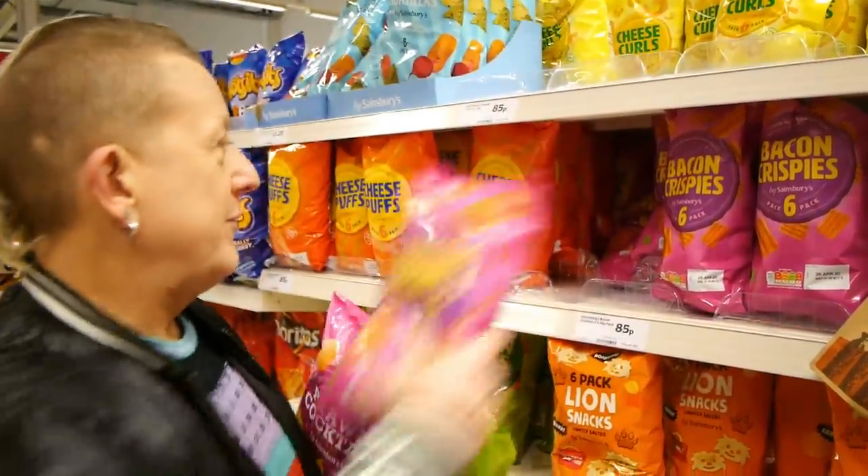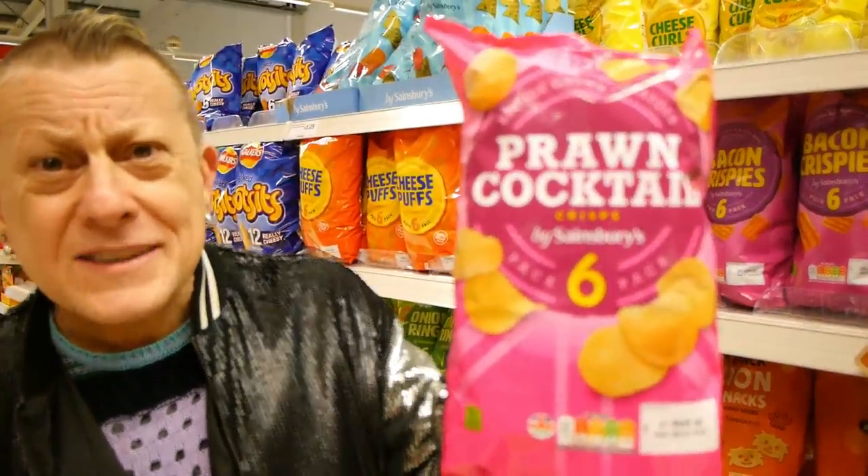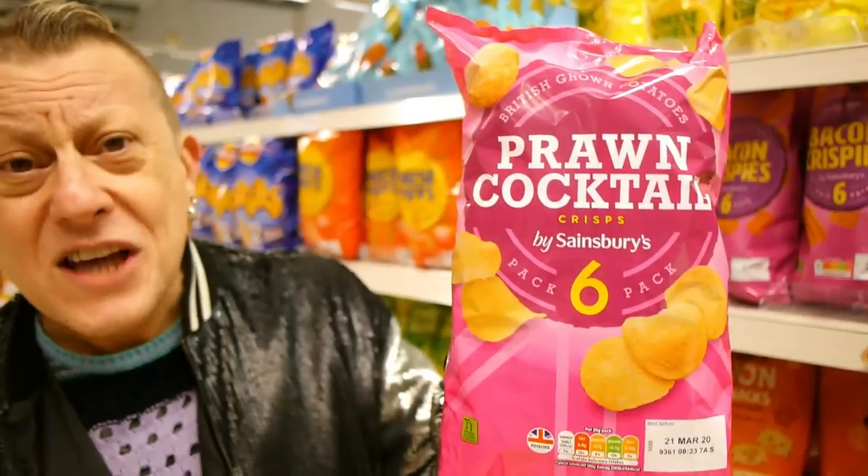A lot of Sainsbury's own brand crisps, except the cheese and onion, are marked suitable for vegans. For the cheese and onion crisps, check our Veganuary Starter video about a company in Manchester called Tenacre. Bacon crispies — six packs — vegan. Onion rings — six packs — vegan. And the pièce de résistance: prawn cocktail crisps — vegan! No prawns in them at all.